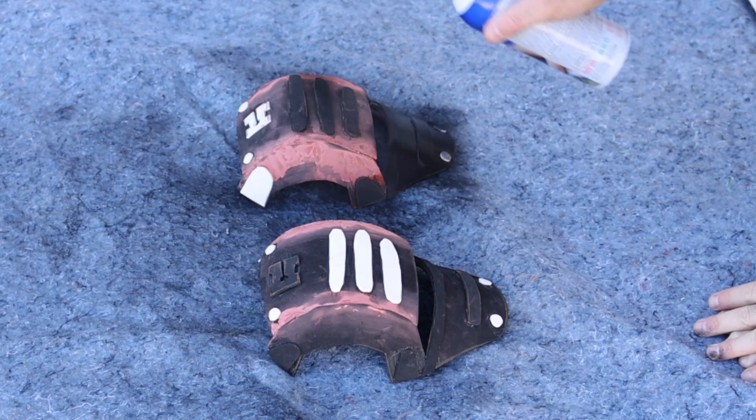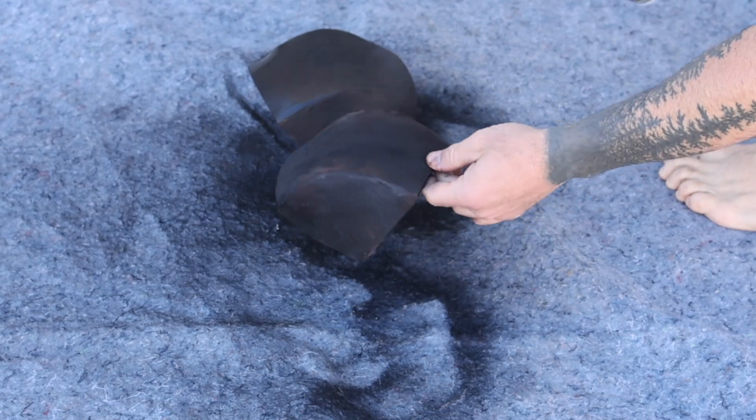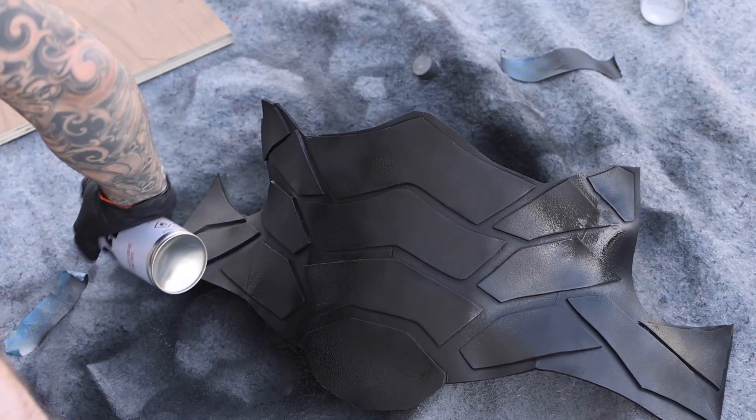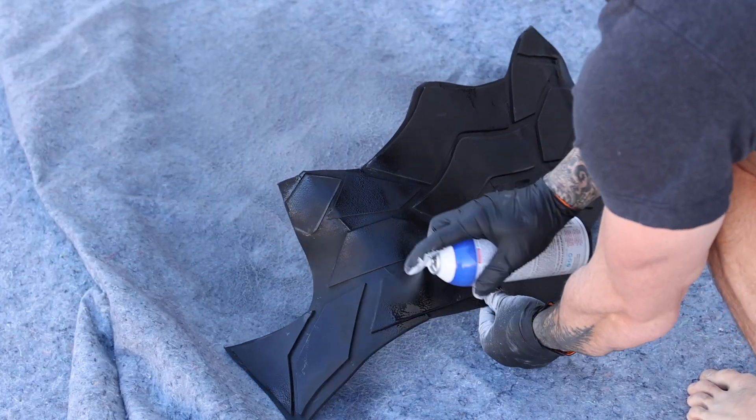Now that everything's sat overnight, the putty is dry and I've sanded it — it's time for priming and painting. So I'm going to go up on the roof, set out a shipping mat, and get to painting. Okay, so today is day three. Today I'm going to be painting all the armor that I've been cutting and gluing and priming — the final step in all of the armor building.